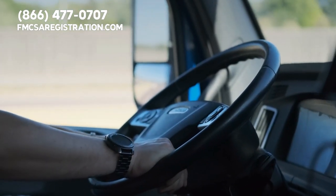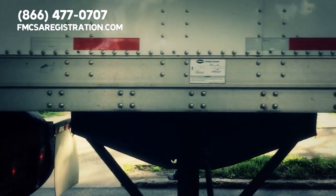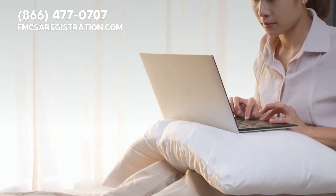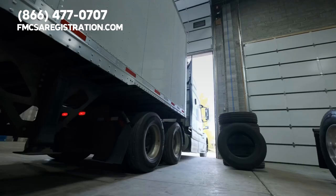DOT registration is a requirement for most commercial vehicles that operate in California. This includes vehicles that transport goods, passengers, or hazardous materials. To register your commercial vehicle with the DOT in California, you'll need to complete a registration form and provide information about your vehicle.